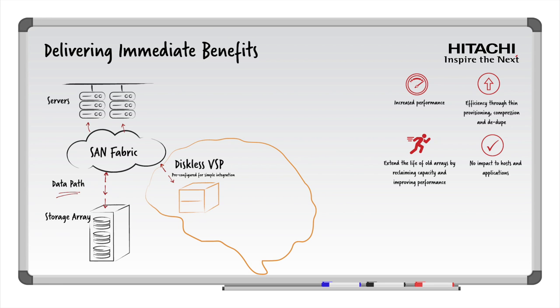So how do we do this? First, we extract value from your existing storage arrays by remapping them through the diskless VSP. We do this by adding zoning on the SAN fabric and discovering those LUNs on the diskless VSP from the external storage arrays. Once we've done that, these new virtual or thin LUNs created within the diskless VSP can be presented to the hosts via your existing SAN fabric. This rezoning requires a very short outage, typically 30 minutes, but no underlying changes need to be made to your legacy storage arrays. Then normal operations resume and servers can access these LUNs via the VSP with the advantages offered by its advanced capabilities.